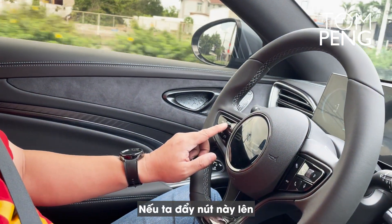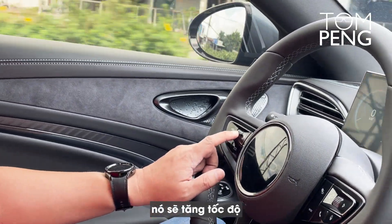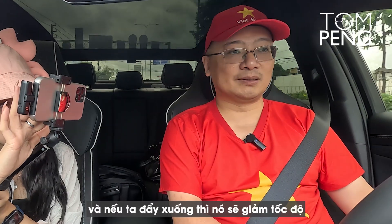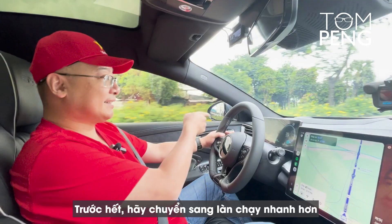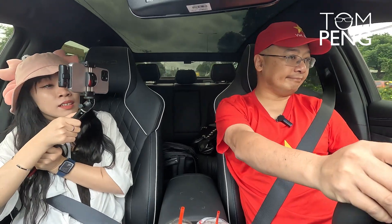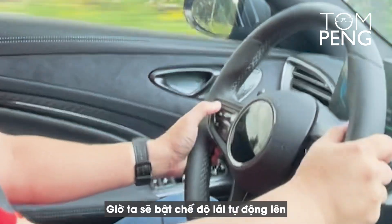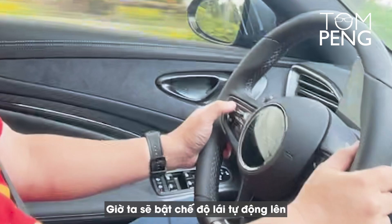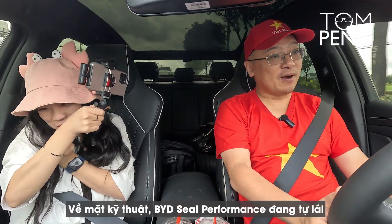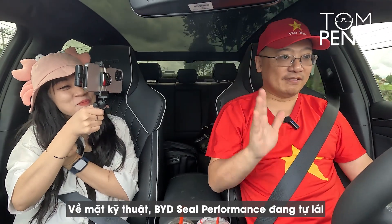So this button — if we go up, it will increase the speed, and if we go down, it will decrease the speed. Let's put it to the test. First, let's get into the faster lane here. Now we turn on the autopilot. It is on. So technically, the BYD CO performance is driving itself.